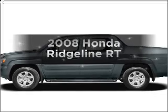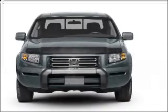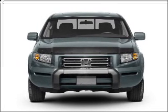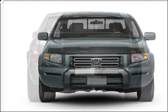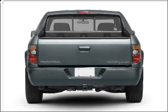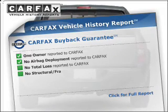Presenting the 2008 Honda Ridgeline. If you're looking for an automobile with great attributes, look no further. With a reliable six-cylinder engine that responds smoothly to its five-speed automatic transmission, the anti-lock braking system will keep you safe on the road. Carfax is offered to provide you with peace of mind.